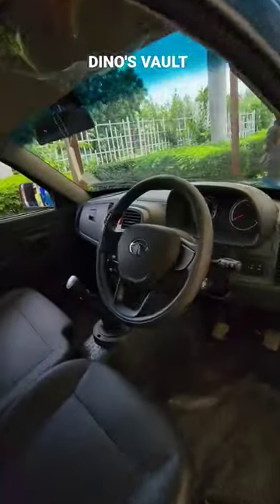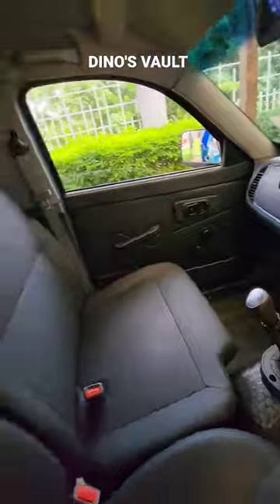We have an HVAC system with a heater and air conditioning. It is very comfortable inside the cabin.